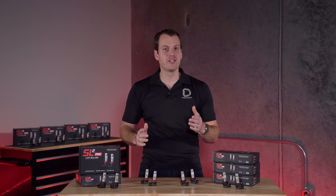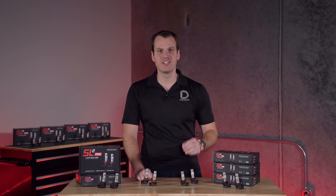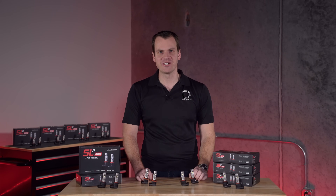A lot has changed over the years when it comes to LED technology, so today I'm excited to introduce the next generation of LED bulbs — the SL2.